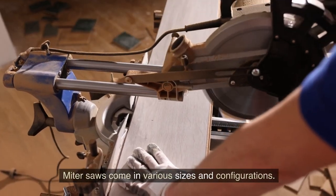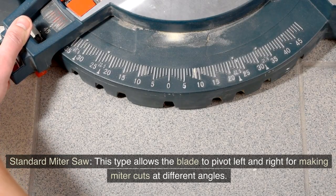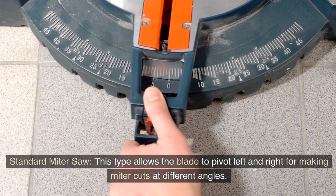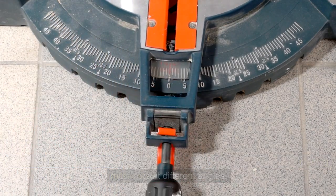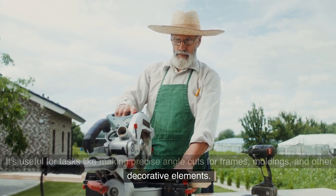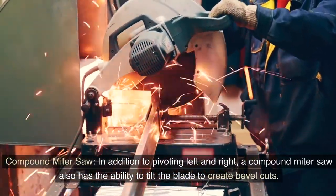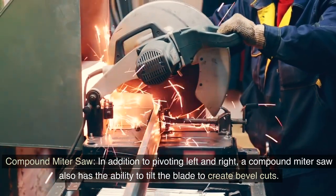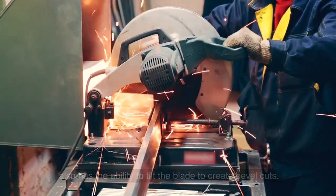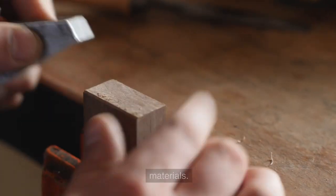Miter saws come in various sizes and configurations. The two main types are the standard miter saw, which allows the blade to pivot left and right for making miter cuts at different angles — useful for precise angle cuts for frames, moldings, and other decorative elements — and the compound miter saw, which in addition to pivoting left and right, also has the ability to tilt the blade to create bevel cuts, especially useful for projects involving beveled edges.